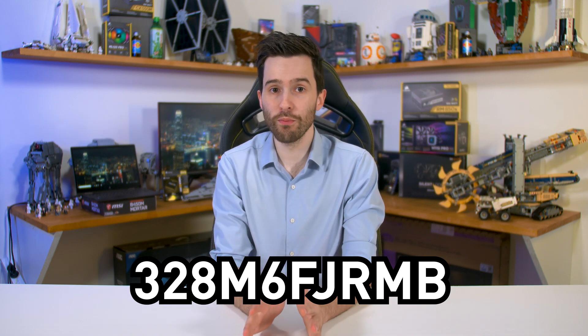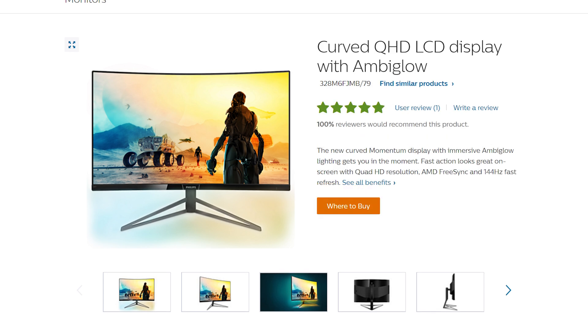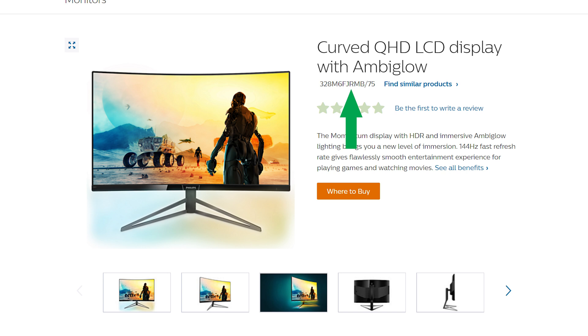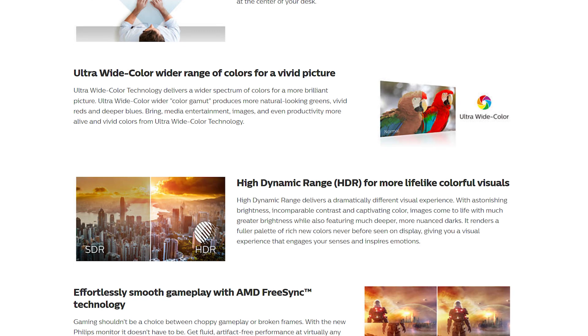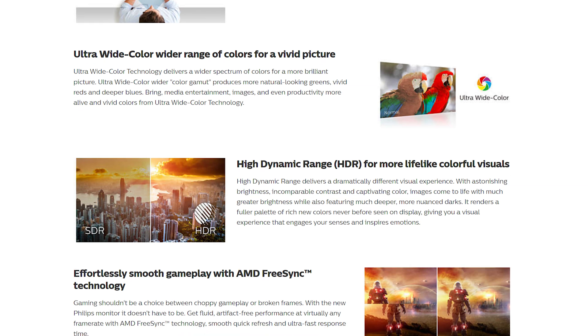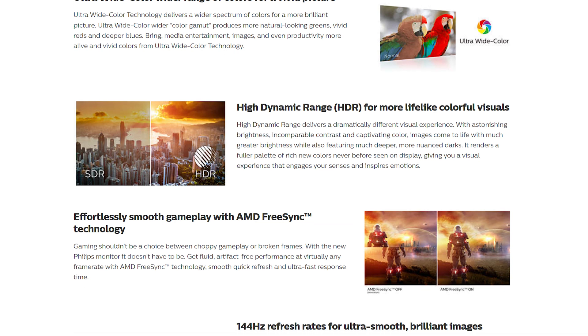It's especially terrible because there is only a one-letter difference between this monitor and another Philips monitor. That third-to-last letter is what separates this from an older version released back in 2017. The R basically means this new monitor is HDR capable with DisplayHDR 400 certification. The ridiculous product name makes it nearly impossible for buyers to distinguish the FJRMB model from the older FJMB — Philips, please fix this.